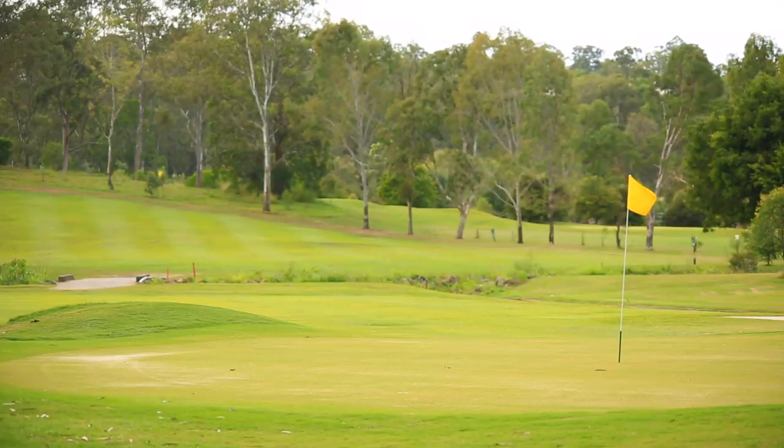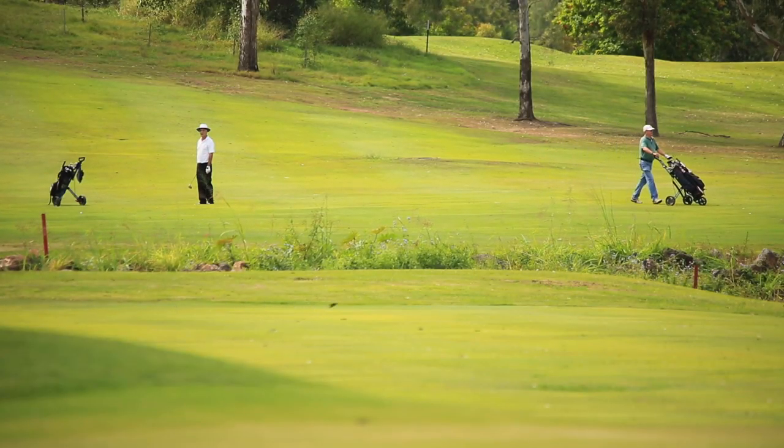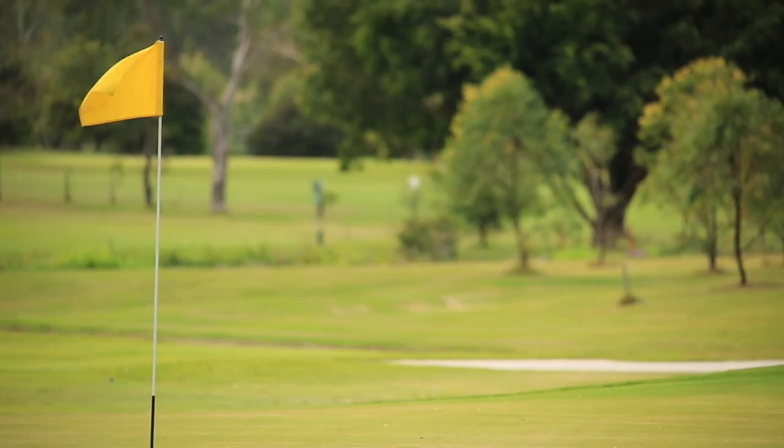And for those that love to hit the green, the Indooroopilly Golf Club and St Lucia Golf Links, including the popular 100-acre bar, are close by.